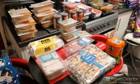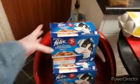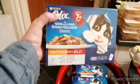Today's video is a Menazda shopping haul. I'll start over here with the cat food — we've got three boxes of these.